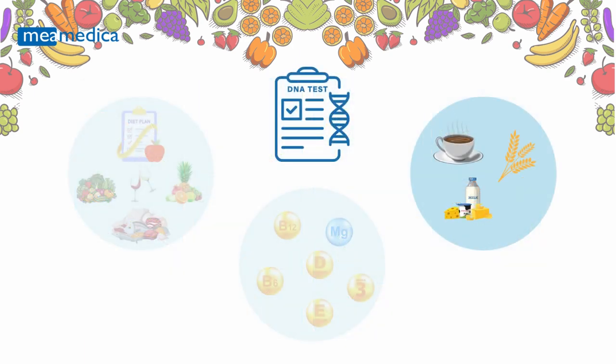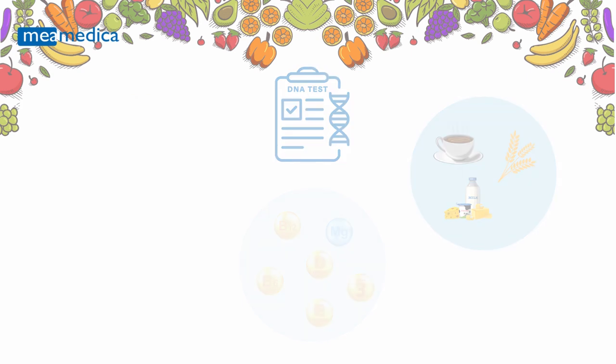Your genes not only influence what nutrients your body needs, but also how it reacts to certain foods and substances. Understanding your genetic sensitivities can help you avoid discomfort and promote better health. The Personal Nutrition DNA Test evaluates several key sensitivities.